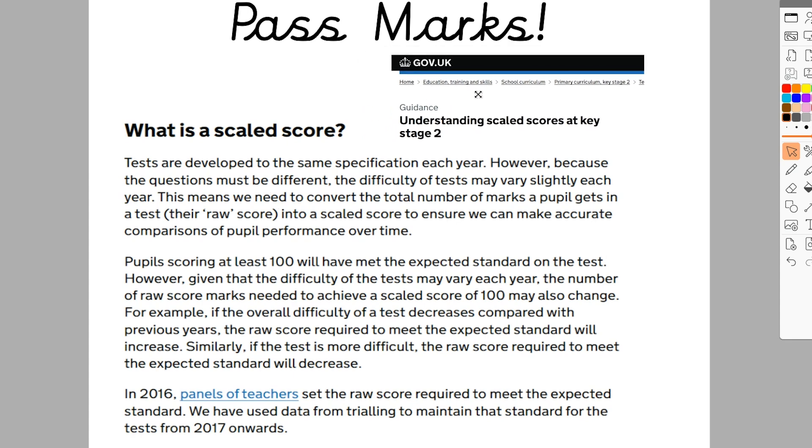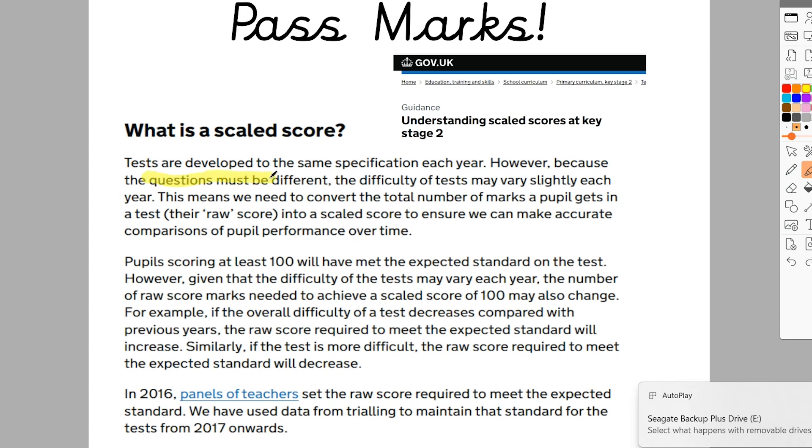This is taken from the direct.gov website, the Standards and Testing Agency, who are responsible for creating all of the Year 6 SATs tests over the years. They go into detail around how they get the pass marks and talk about something called a scaled score. It says: tests are developed to the same specification each year, however because the questions must be different, the difficulty of the test may vary slightly each year. This means they need to convert the total marks a pupil gets — their raw score — into a scaled score to ensure accurate comparisons over time.